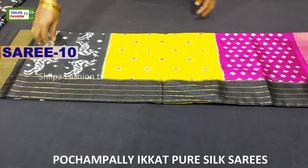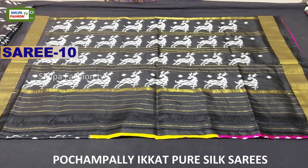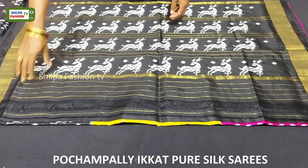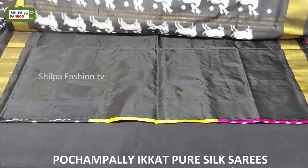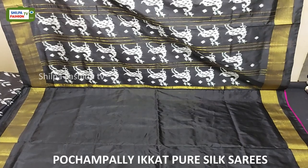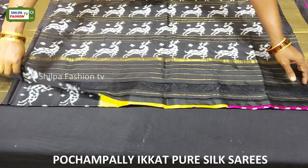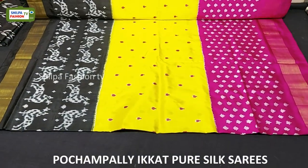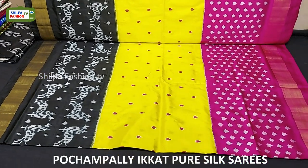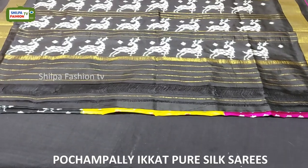Coming to this saree, we have a designer pallu with deers and the blouse is given plain. All over the body we have three colors — pink, yellow, and black. In the black portion we have a design with deers. The price of this saree is 7,500 rupees.